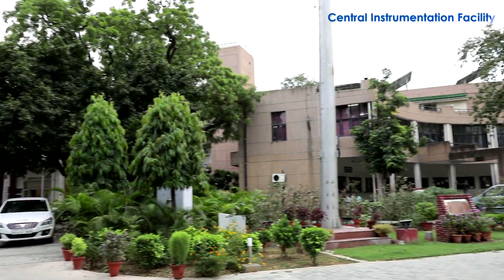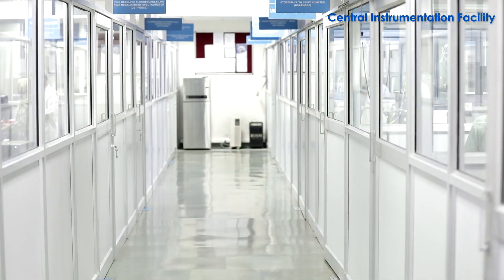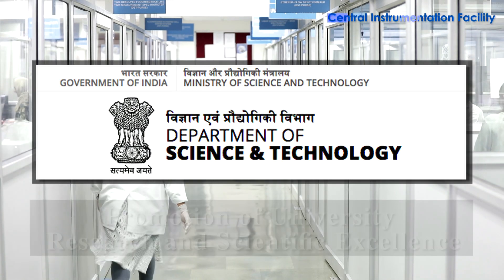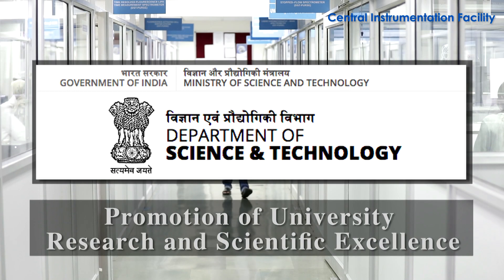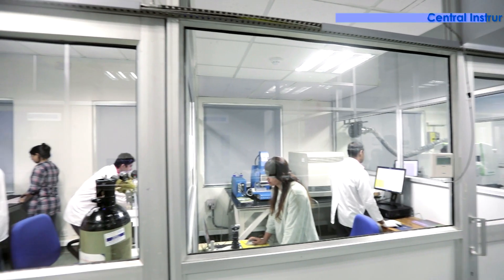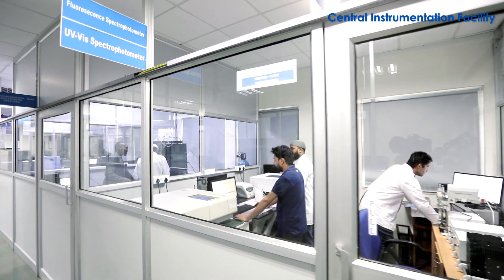Thanks to the Ministry of Science and Technology, which extended a special grant of 15 crore rupees through the Department of Science and Technology's FIST program, fully earmarked for strengthening this facility. There are 20 sophisticated, state-of-the-art instruments installed in the Central Instrumentation Facility.